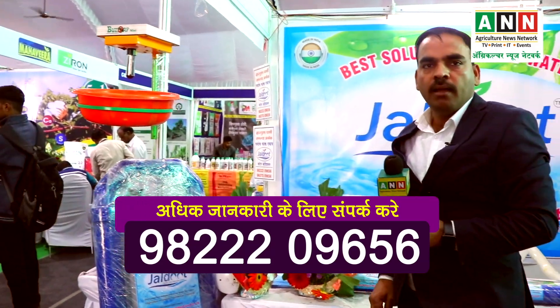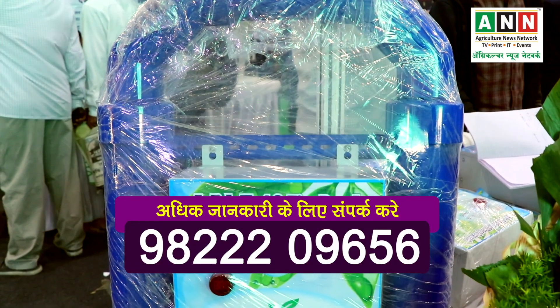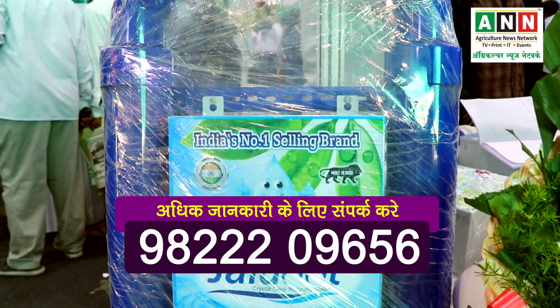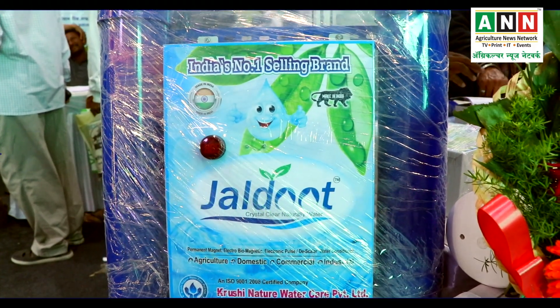These are the two products. If you want to purchase them, you can call me at 9222-09656. If you call the nearest person, I will call you back. Thank you.